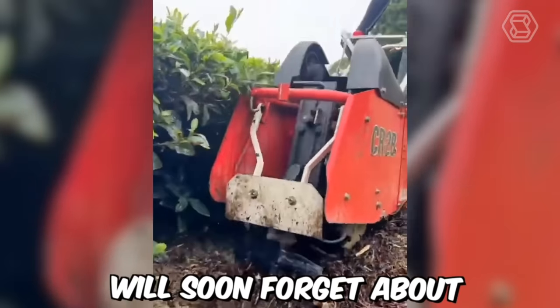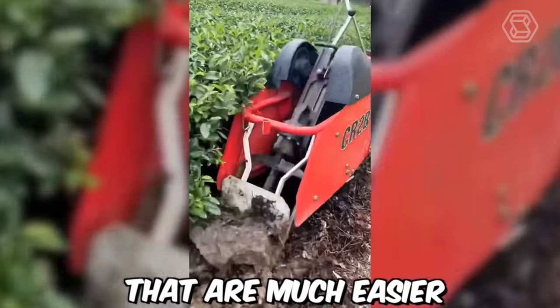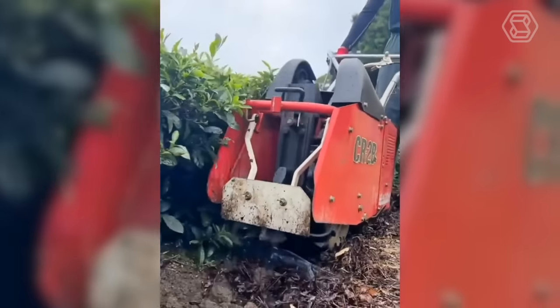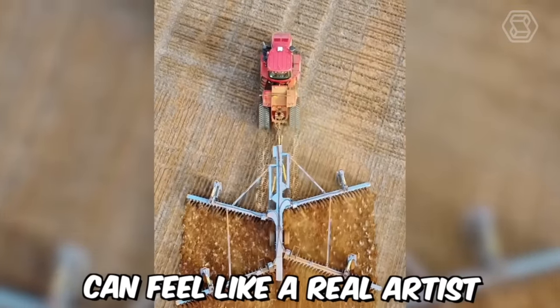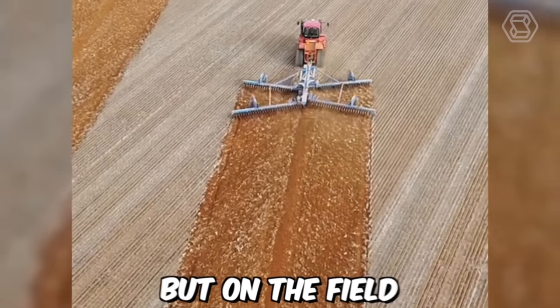I think everyone will soon forget about ordinary shovels, because there are so many machines that are much easier and more efficient to use. With this technique, the tractor driver can feel like a real artist — only he paints pictures not on canvas, but on the field.